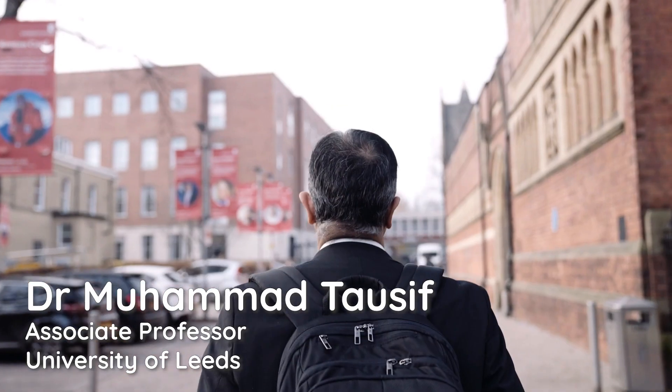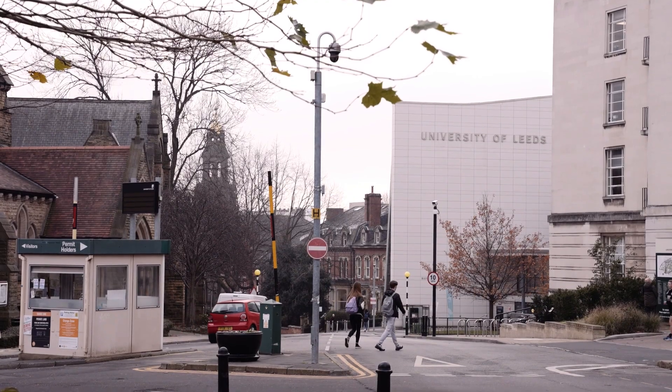Hello, I am Mohamed Tawseev. I am an associate professor in sustainable textile manufacturing at the University of Leeds.